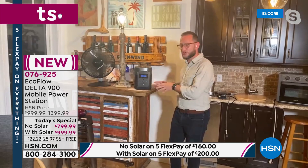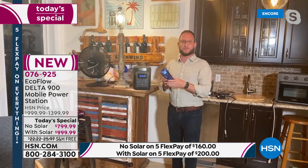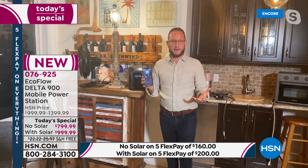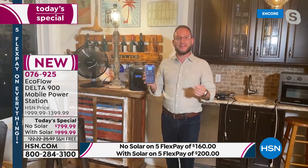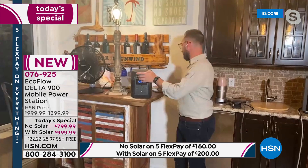EcoFlow has a gigantic competitive advantage: something called X-Stream, which allows the unit to recharge from zero to 80 percent in under an hour. I have an e-bike that takes seven hours from zero to 80 percent. Also, for the first time, included inside the unit is a built-in hotspot so you can connect remotely to the EcoFlow app via Wi-Fi and see exactly how much power you have. Maybe you're in bed, connected to the refrigerator — you can remotely check the wattage and power level without getting up.